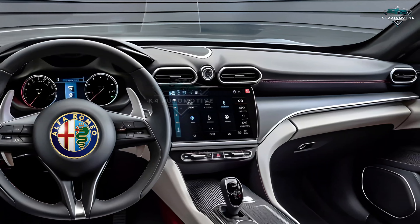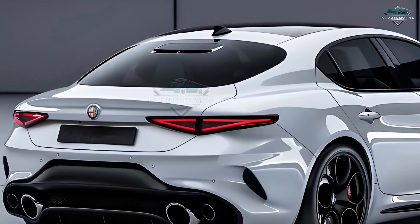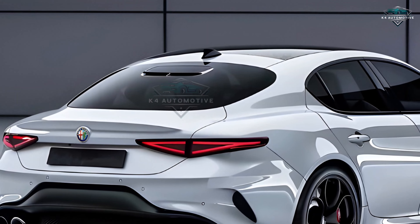Comprising a wide touchscreen and flawless connectivity choices, the sophisticated infotainment system guarantees your constant connection and entertainment value.